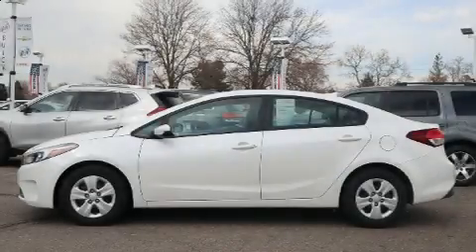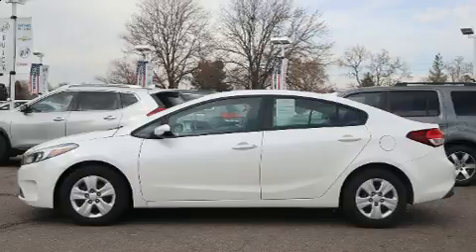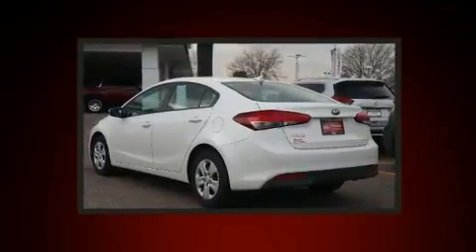Get excited about the 2018 Kia Forte. With less than 40,000 miles on the odometer, this four-door sedan prioritizes comfort, safety, and convenience.